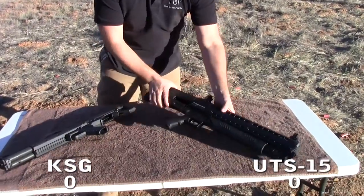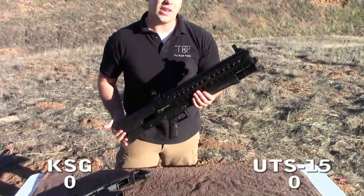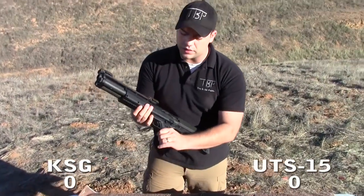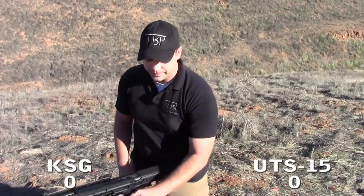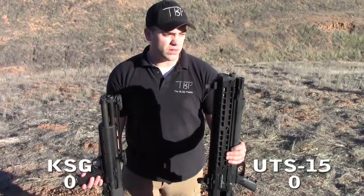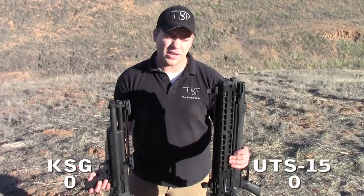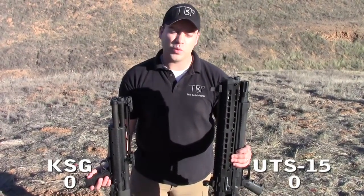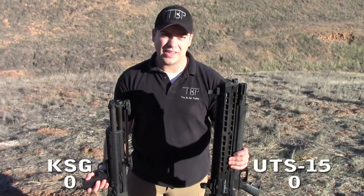Going over the specs of each gun: starting with the UTAS UTS-15, this comes in at 6.9 pounds unloaded. The Kel-Tec KSG also comes in at just about 6.9 pounds unloaded, so as far as weight goes, it's a tie. For overall length, the edge goes to the Kel-Tec KSG — it's a much shorter design. They're both technically bullpup shotguns, both pump action, but the edge goes to the Kel-Tec. Its overall length is 26.1 inches, just barely over the legal limit, which is great.